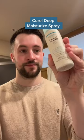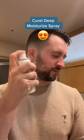I am obsessed with this Kurel Deep Moisture Spray, which has glycerin and ceramides to help support the skin barrier, and I found it so soothing just to use as much as I wanted to throughout the day.